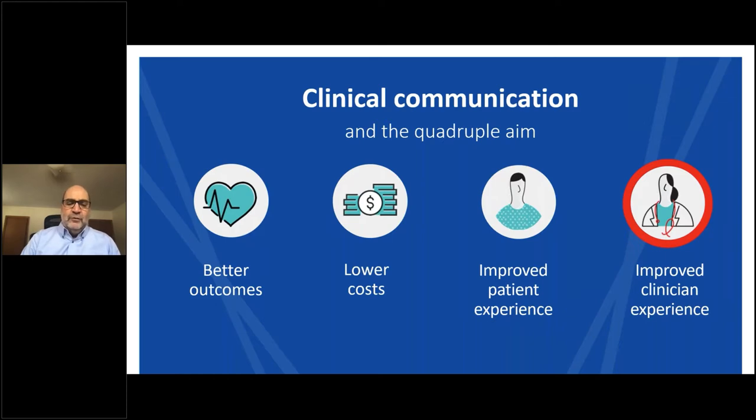In 2007, the Institute for Healthcare Improvement, or IHI, launched the Triple Aim Initiative, designed to optimize health system performance. The goal was to improve patient care experience, improve the health of a population, and reduce healthcare costs. More recently, an additional aspect was adopted — improved clinician experience — leading to the creation of the Quadruple Aim in 2014.